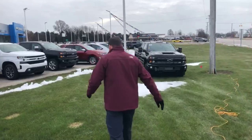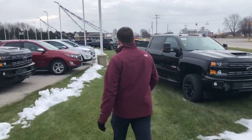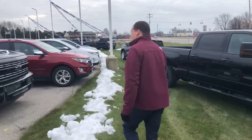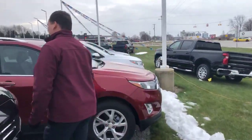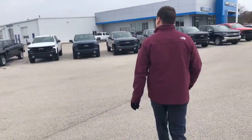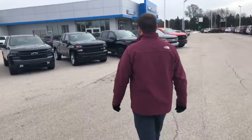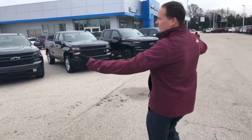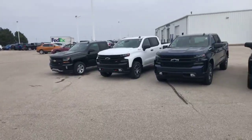Come on over here real quick. These are some of the hot ones that we just got off the truck. Look at all these 2019s we have — all brand new body style, crew cab. Gorgeous.